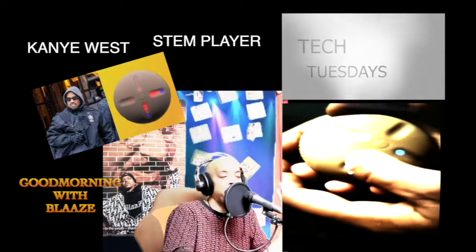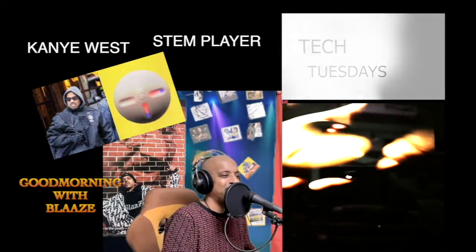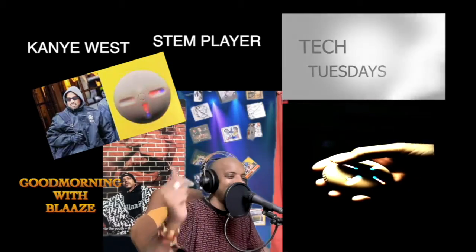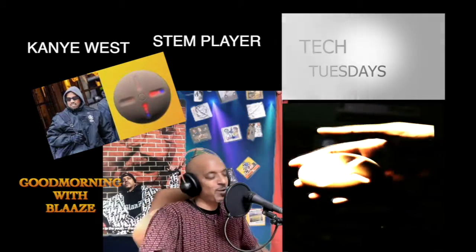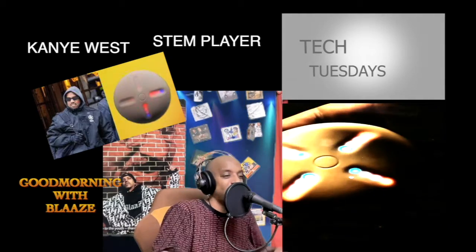So ahead of the curve that people don't even get its ingenuity. At least here at the B-Team, we do salute you. From Radio 1, this is a wow. And if Christmas is coming early, you know what I want? The STEM player 2022. This is Good Morning with Blase, 94.3 Radio 1, One World, your station. Tech Talk on Tech Tuesdays.